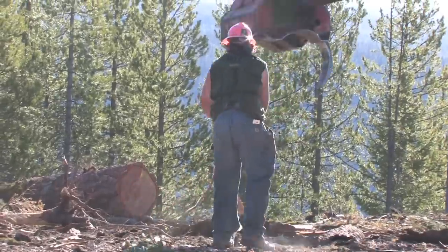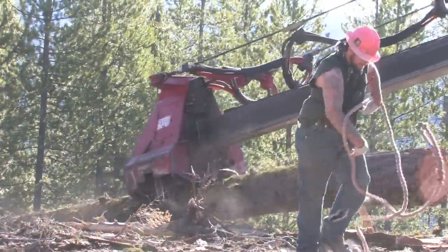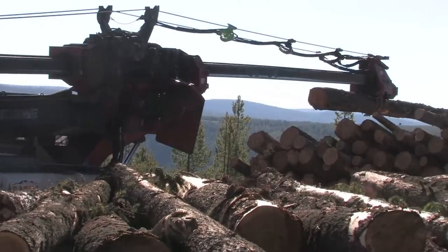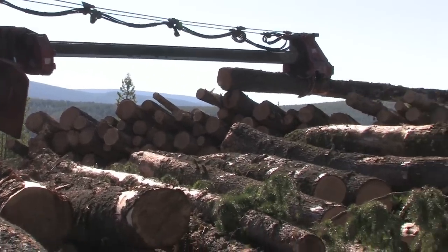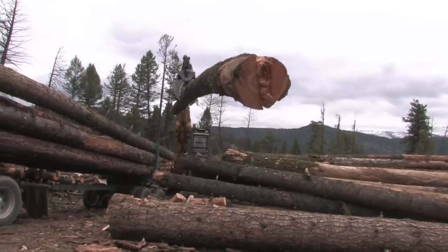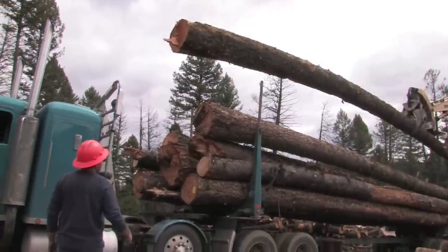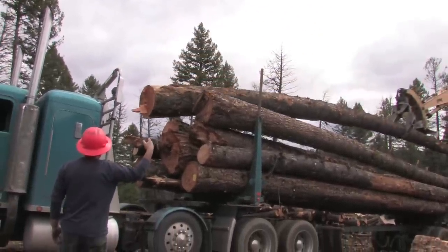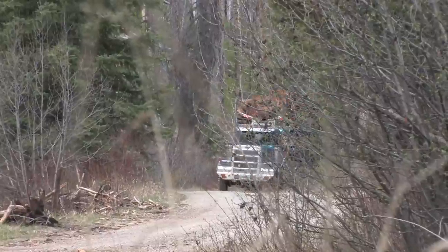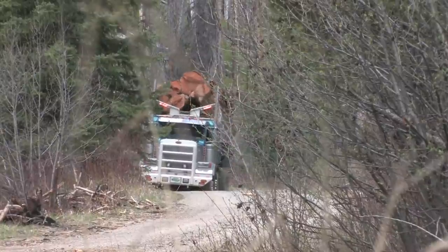Meanwhile we have a log loader on the landing, and when the logs come in the log loader picks them up and pulls them through a delimber that finishes bucking the limbs left on the log, cleaning them up and getting them ready to put on a log truck. Once on the log truck, they get hauled to our Connor's sort yard at Connor, Montana, where they are then merchandised and bucked to specific sizes, lengths, and grades depending on the market for that specific log.